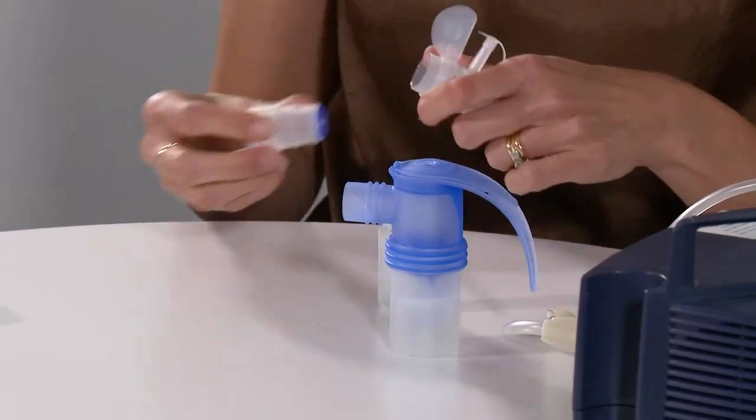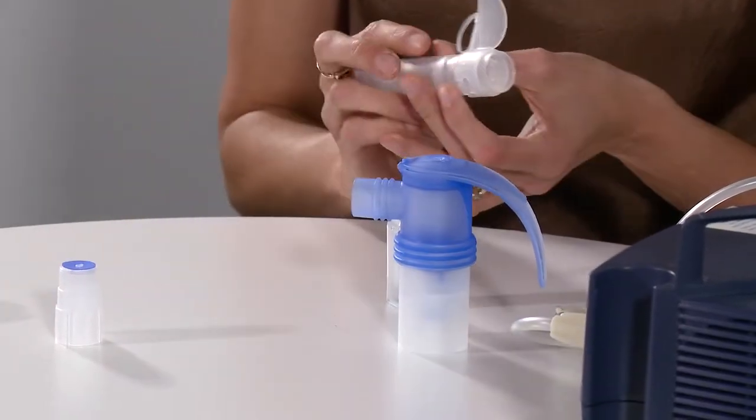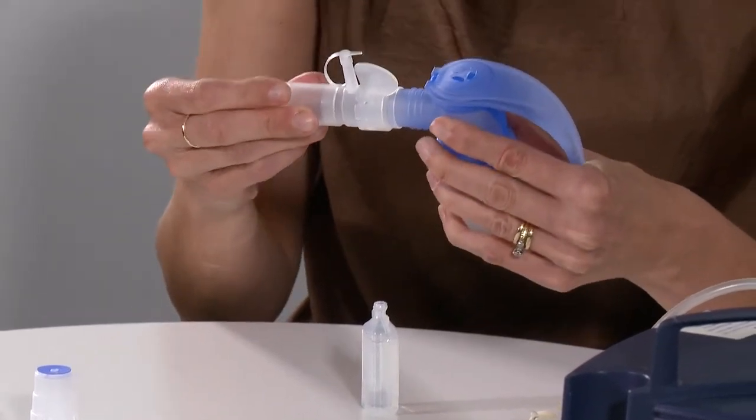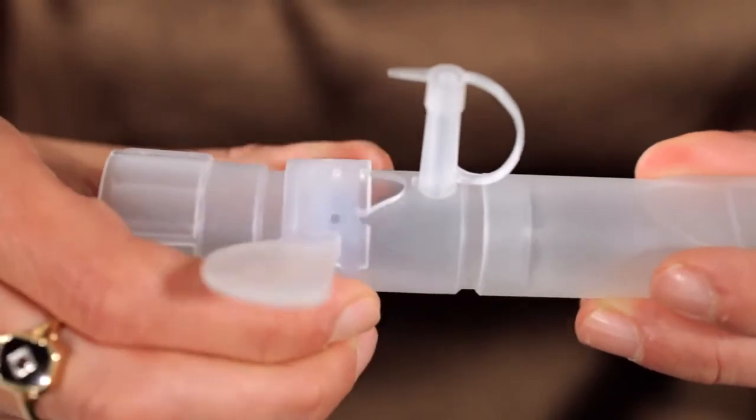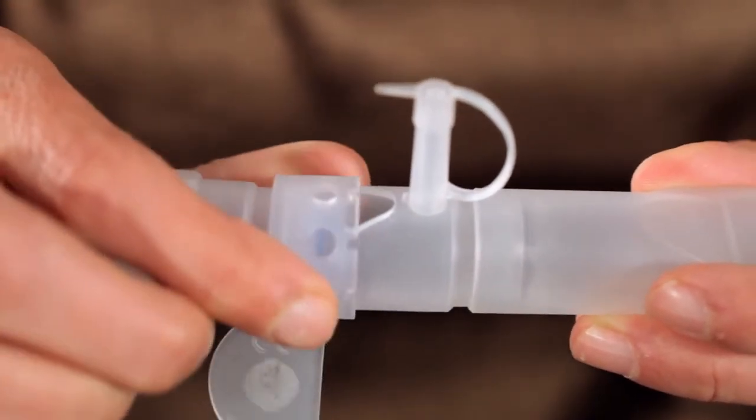When attaching a PARI PEP device, make sure that the mouthpiece without an expiratory valve is attached. The resistor hole size for the PEP may need to be one size larger when attached to a nebuliser.